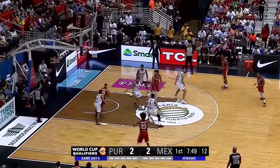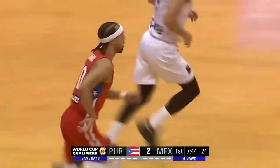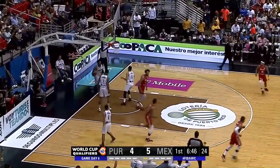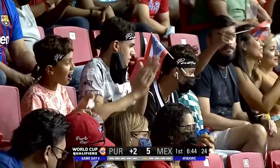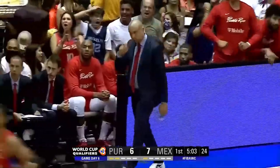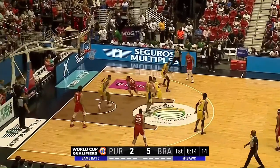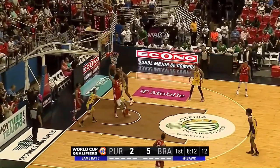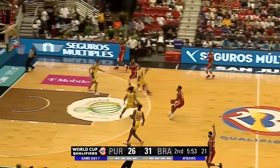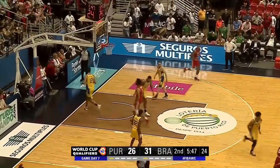This is a defensive stop. A little flip pass to the inside, lot of contact, doesn't matter. Condit numbers 5-1-4 for Puerto Rico, and they find the open man. Condit finishes it off.